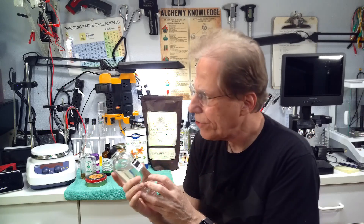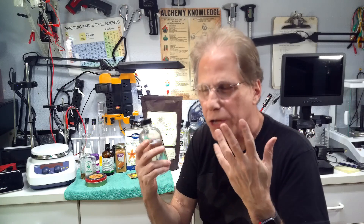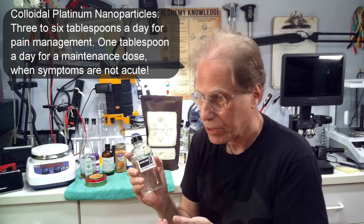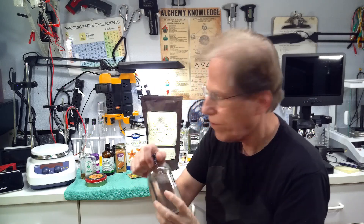Let's start with colloidal platinum. You can drink this, and you can also use it topically, though it's better drinking it. If you look up colloidal platinum on the internet, it doesn't mention it as a pain reliever, but I've found it seems to be an anti-inflammatory. If you take it for several days, you find your pain levels lowering. I only realized it was doing something after I stopped taking it — it happens so gradually. Platinum is also an anti-cancer agent, so you might get a double benefit.